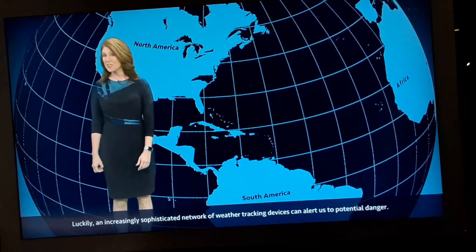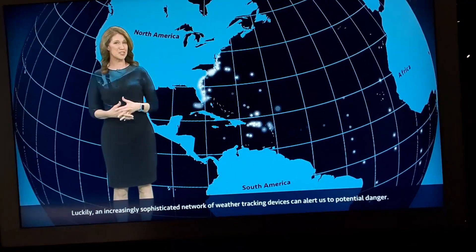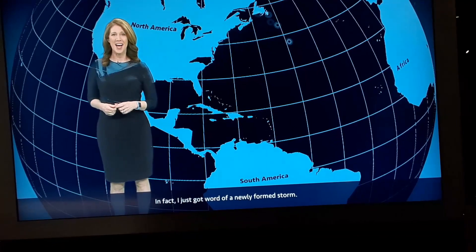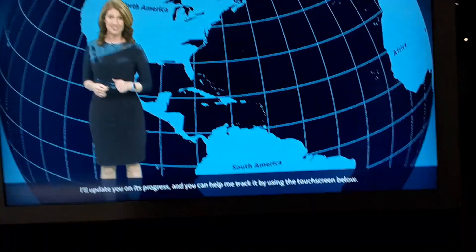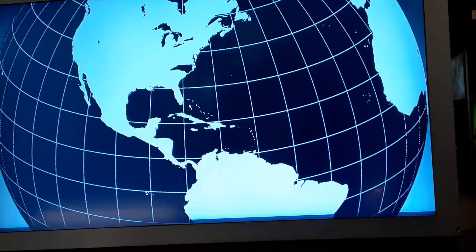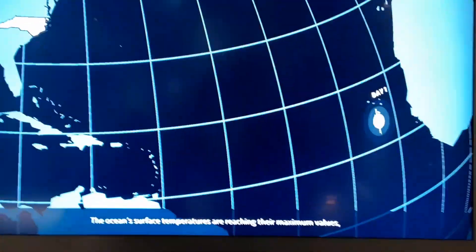Luckily, an increasingly sophisticated network of weather tracking devices can alert us to potential danger. In fact, I just got word of a new uniform storm. I'll update you on its progress, and you can help me track it using the touchscreen below. This is Timothy Ringo of Force 13 U.S. We're going to have my niece Maria do a little storm tracking exercise with WRAL mock storm tracking. We'll see how she does.